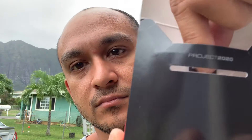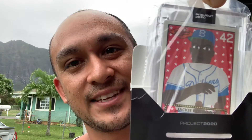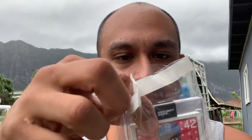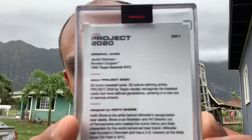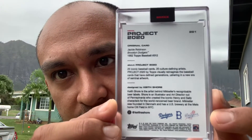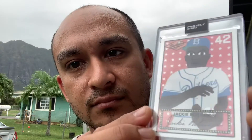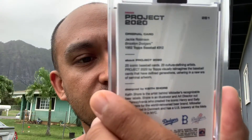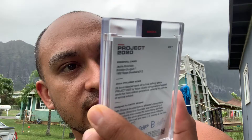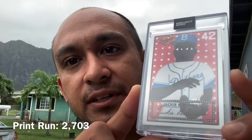Here's the box — box looks nice. Looking for a one-of-one. Keep sure — Jackie Robinson, card number 281. Cool depiction of his 1952 rookie card. Looks clean, looks good — no scratches on the case, no scratches on the card. Looks nice. Card 281, Jackie Robinson — there's the print run of this card.